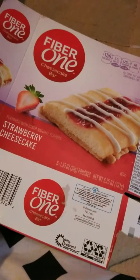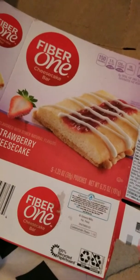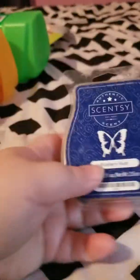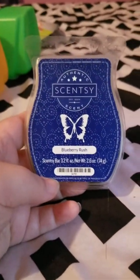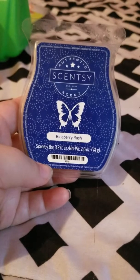We also finished up Gain fabric softener in the original scent. I believe we got this for about $1.95 as well — we had a coupon and it was on sale. It worked really well. I would definitely repurchase it. I'm a big fan of Gain.